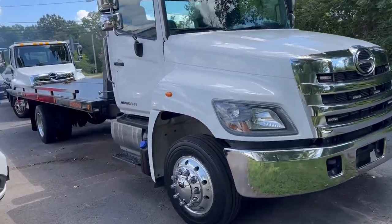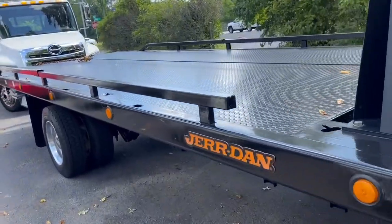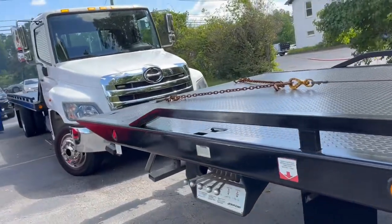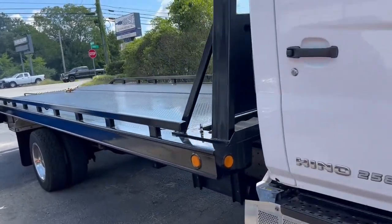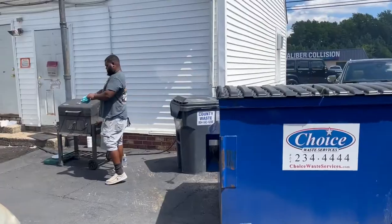Here's a couple of Hinos — just wanted to shoot a quick video. Hinos are a very popular unit for us; they're either a love-it-or-hate-it vehicle. Here's a couple of fine examples, got A.J. over here cooking some lunch today.